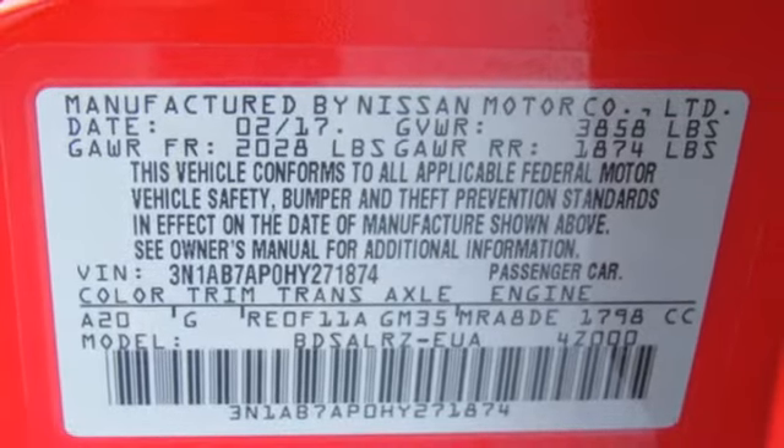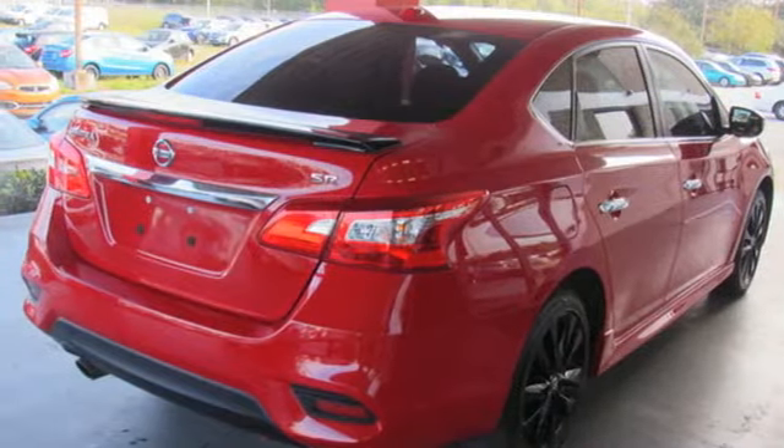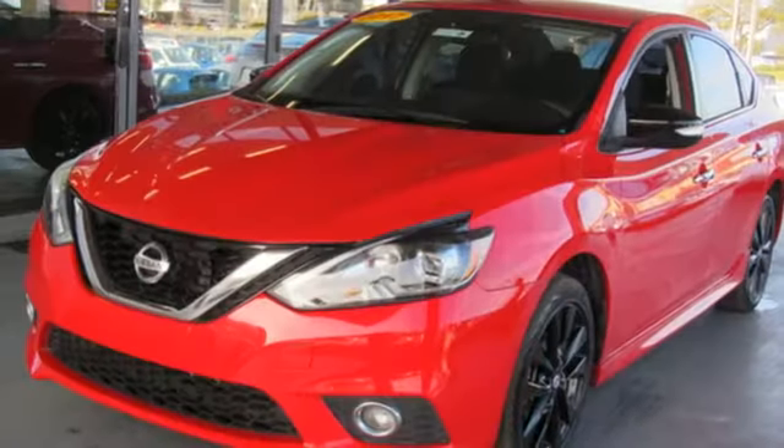It also features an inline four-cylinder engine, aluminum wheels, gas pressurized shocks, and power heated mirrors.